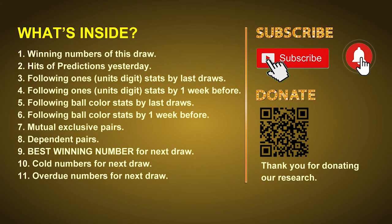Good afternoon my friends, welcome to UK 49's Tea Time Club. Here we share statistics and probability of UK 49's tea time winning numbers and maybe give you some inspiration for numbers of the next draw. Please like, share and subscribe our channel if you like it and don't hesitate to leave us comments. In this video we will tell you the draw result today and review hits of predictions we made yesterday, then do some math to find out the best ball color and best winning numbers for next draw.